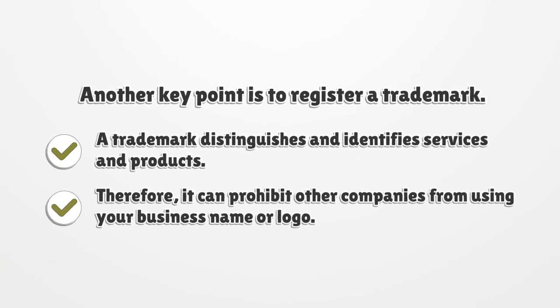Another key point is to register a trademark. A trademark distinguishes and identifies services and products. Therefore, it can prohibit other companies from using your business name or logo.